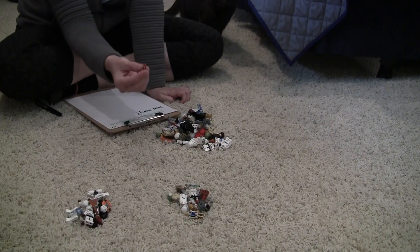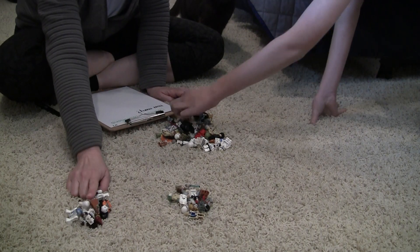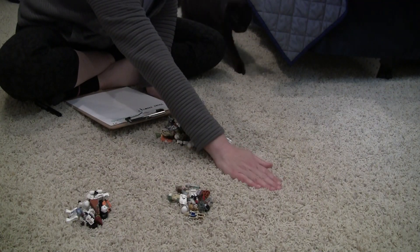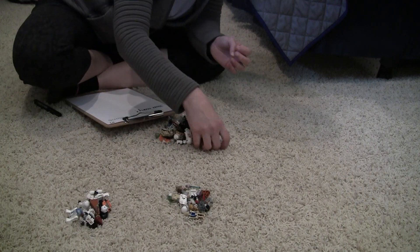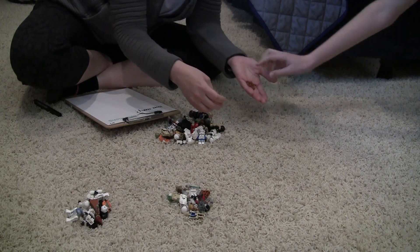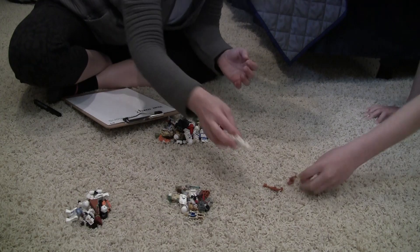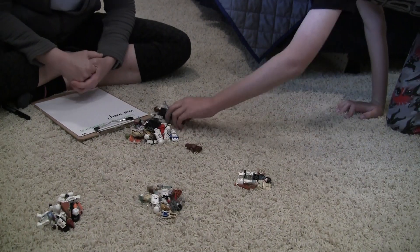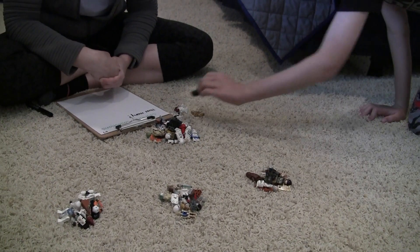Ten, twenty. Okay Landon, can you make another group of ten over here? Landon's fixing a droid. One — those stormtroopers are BFFs — two, three, four, five, six, seven, eight, nine. That's ten.